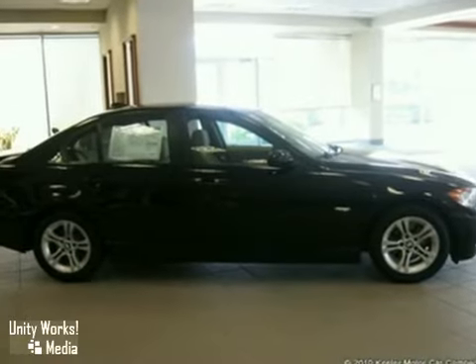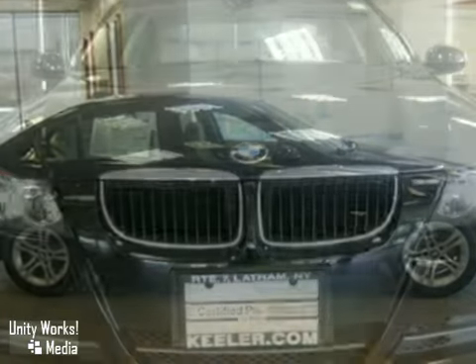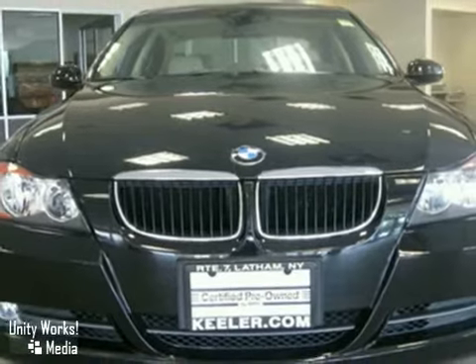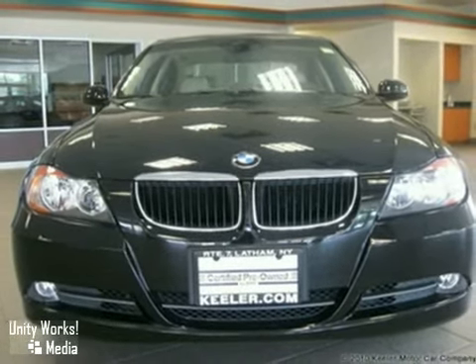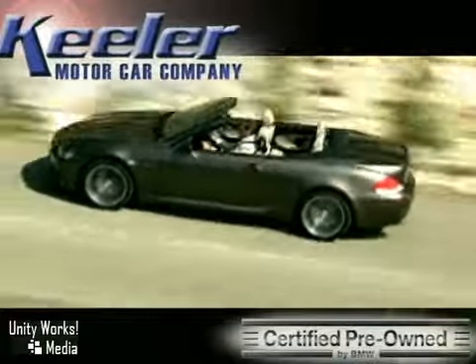For more information, please call us at 518-785-4197. Keeler BMW looks forward to assisting you with your vehicle purchase. Call us today to schedule a test drive.